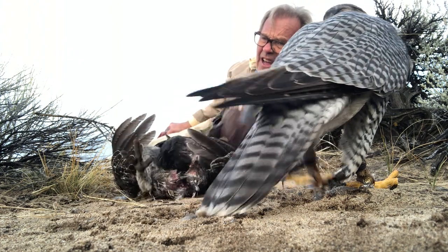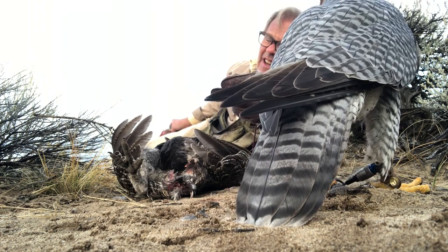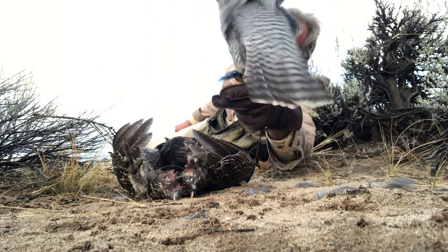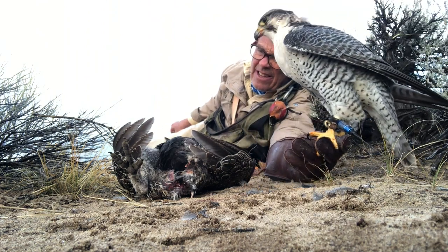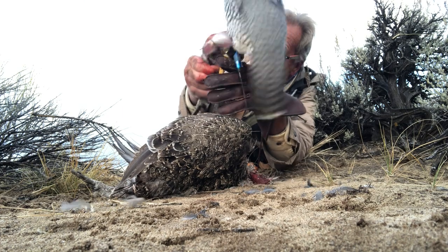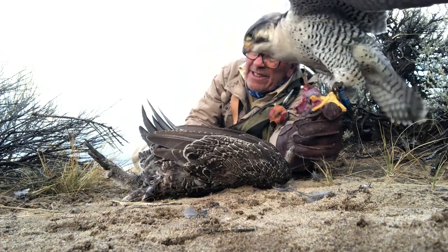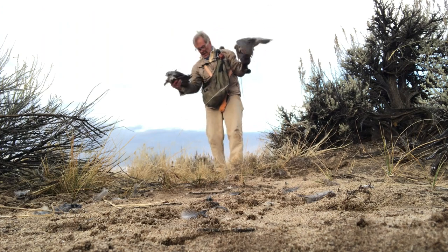Remember, this is just how I do it — it doesn't mean it's the right way, but it has worked well for me. When the bird jumps to the fist, let it calm down for a few seconds. Don't give it its meal immediately. Keep its meal hidden behind you in your free hand. Once the bird settles down a bit, then give it the meal. If you give it immediately, the bird will be aggressive.